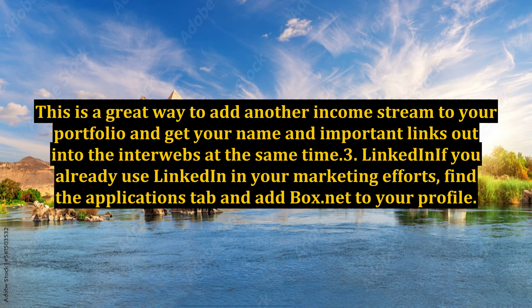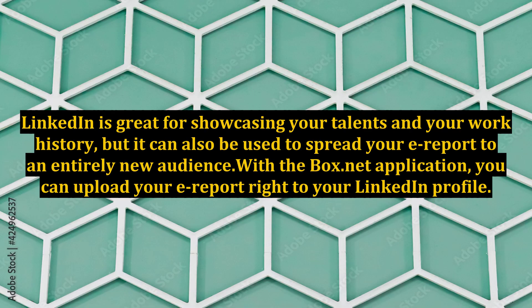This is a great way to add another income stream to your portfolio and get your name and important links out into the interwebs at the same time. Tip 3: LinkedIn. If you already use LinkedIn in your marketing efforts, find the Applications tab and add Box.net to your profile. With the Box.net application, you can upload your earport right to your LinkedIn profile.